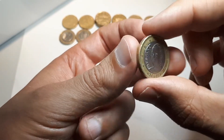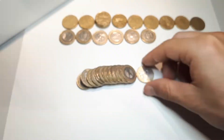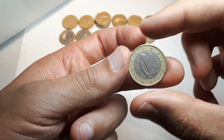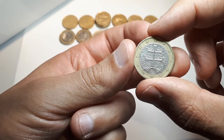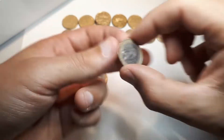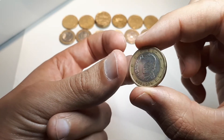Spain 2001, Ireland 2002, Spain 2002, Slovakia 2009, Portugal 2016. And the last coin: Spain 2002.